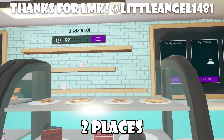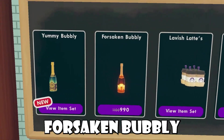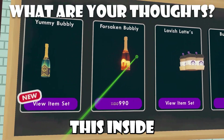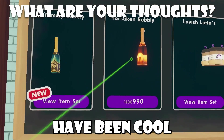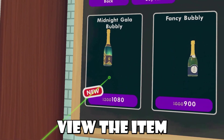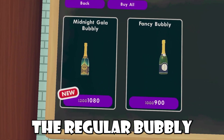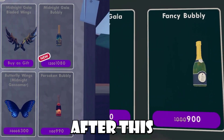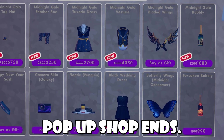Everything just kind of switched over to places because of the addition of the Forsaken Bubbly and the Siammy Bubbly item set. I'm not sure if you could have bought this inside the UI before, but it would have been cool to actually have the purple version of this Bubbly. Regardless, we have this Siammy Bubbly set and when you view the item set, it just shows the regular Bubbly and this Midnight Gala Bubbly. Nice to know that we'll still have this new Bubbly after this new New Year's pop-up shop ends.